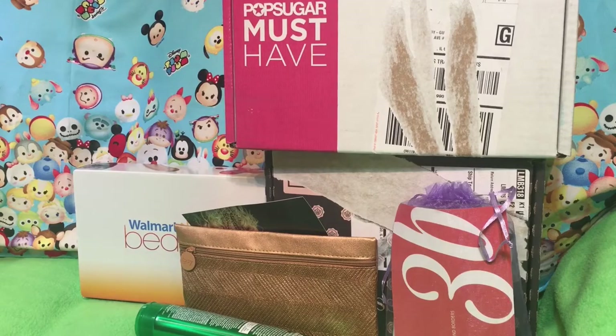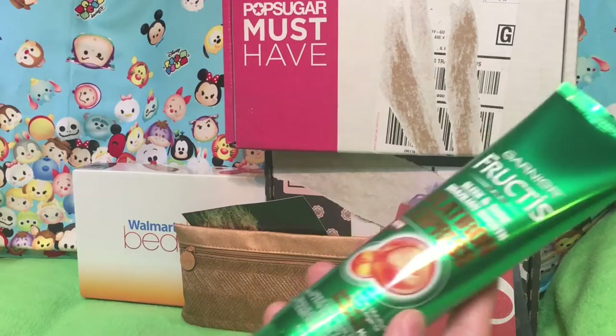I cancelled BirchBox finally — it took like months to cancel — and now I'm having a hard time cancelling Ipsy.